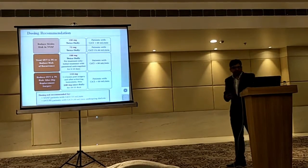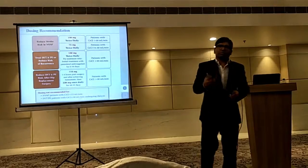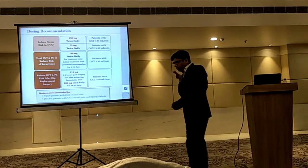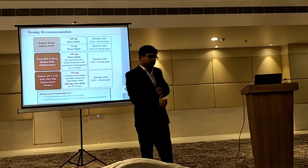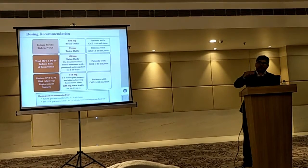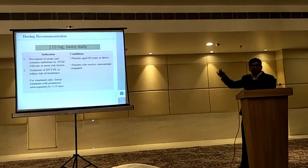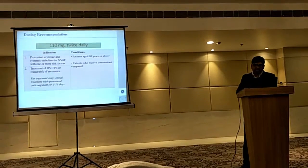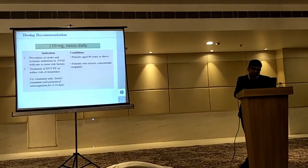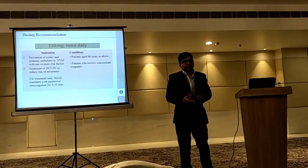Now coming to dosage — a very common question is which dose to use for which patients. This slide beautifully summarizes it. One key thing to remember is the renal function status of the patient. If the patient has renal compromise or renal failure, we have to go lower. If renal functions are good, we can consider starting anticoagulation — for example, 110mg. For prevention of stroke or systemic embolism in non-valvular AF patients, and for DVT, deep vein thrombosis, and pulmonary embolism patients as well.